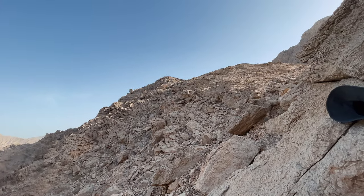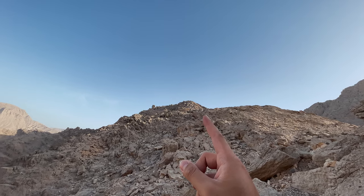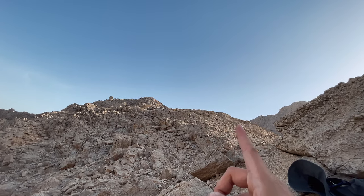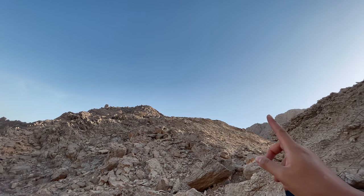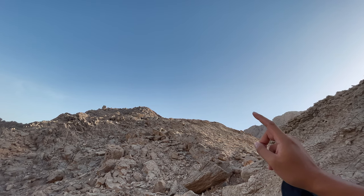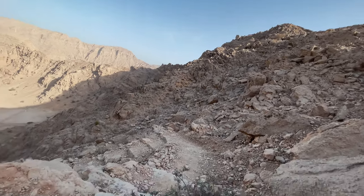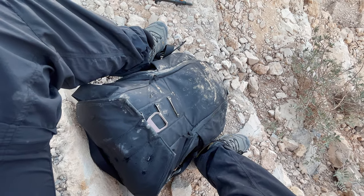I'm almost at the first half. If you guys see, this is the highest point I saw from the ground — over there is my goal. I've reached here, you can see the second peak. Once I reach there — I'm shaking already — there will be a third one over there. I'm taking a break, I'm literally sweating. You want to see what my face looks like?